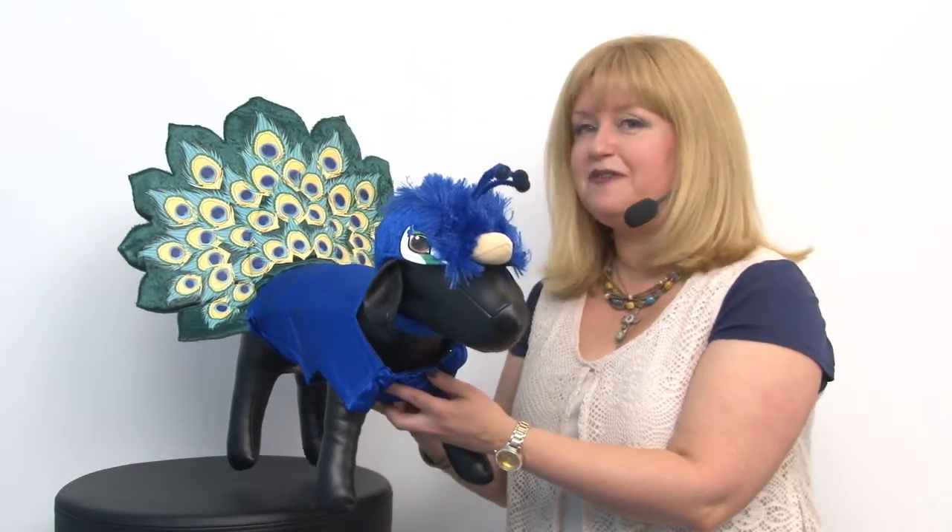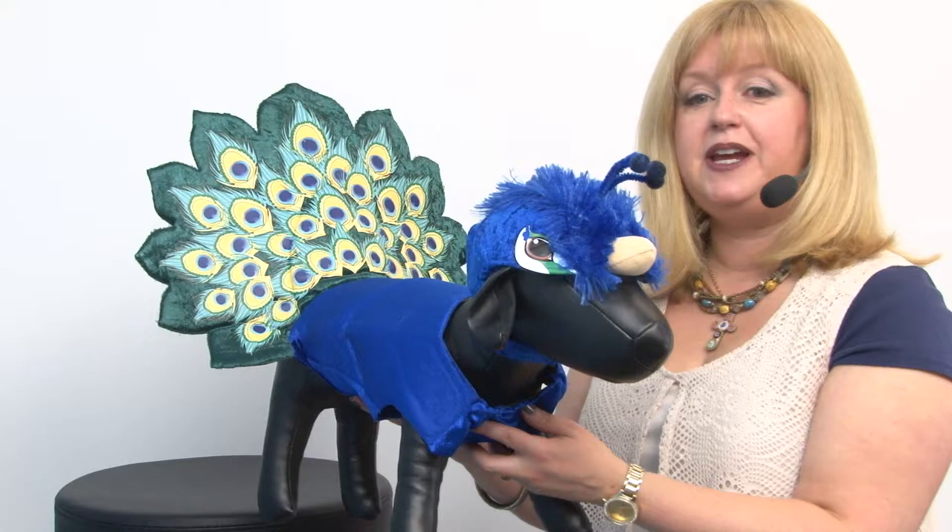Hello friends, it's Mary at BaxterBoo.com and today we're taking a closer look at our peacock dog costume. This is a wonderful, highly detailed costume brought to us by the folks at Animal Planet, and they have done a great representation of this gorgeous bird.